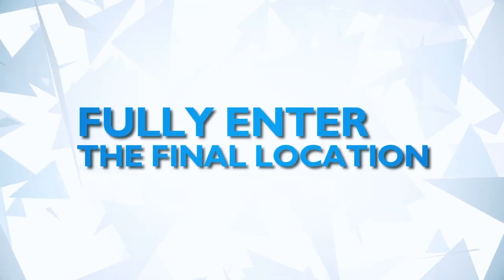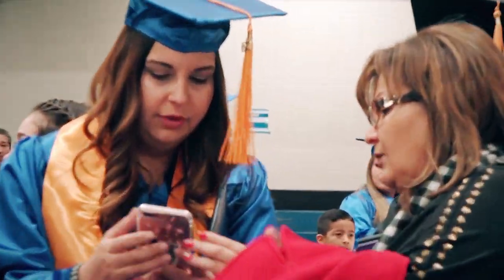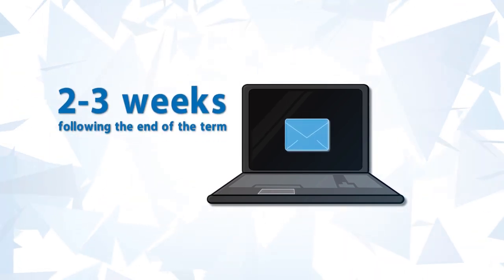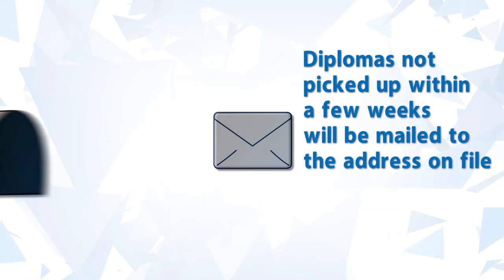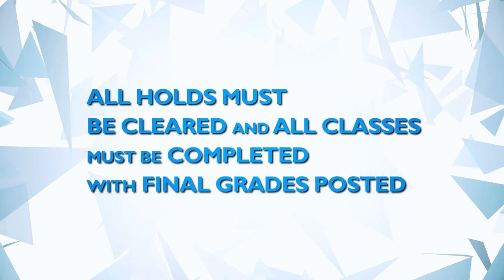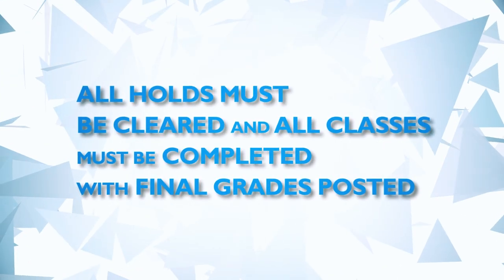Please be sure to fully enter the final location so all graduates have the opportunity to get there. Join your family and friends to enjoy a short reception. Graduates will receive an email when diplomas are ready to be picked up, about two to three weeks following the end of the term. Diplomas not picked up within a few weeks will be mailed to the address on file. All holds must have been cleared and all classes completed with final grades posted.